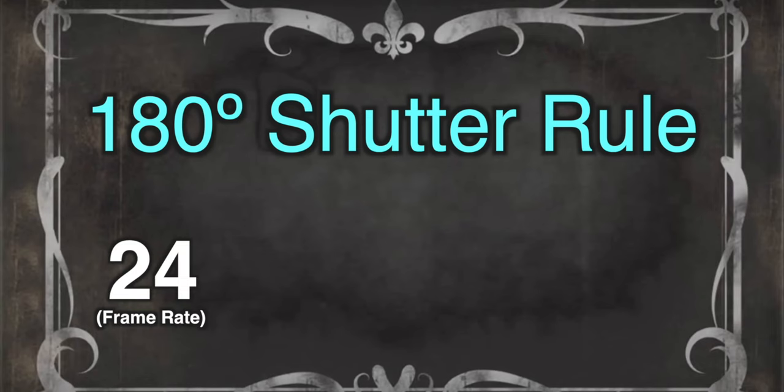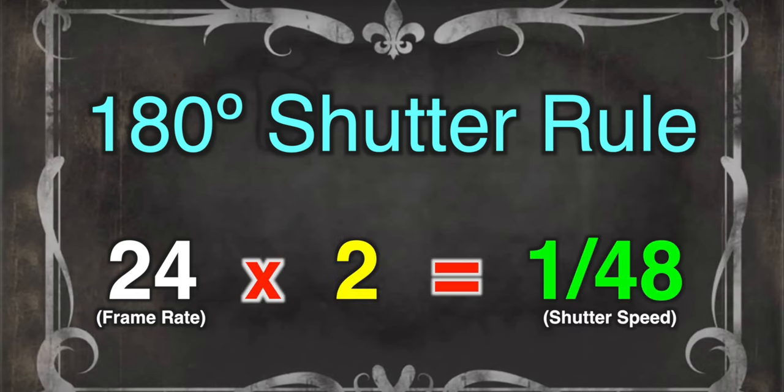Another thing I like about cinema cameras is the ability to use shutter angle instead of shutter speed. Shutter speed controls your motion blur, and what shutter angle does is allow you to set a 180-degree shutter so that whether you shoot at 24, 60, or 120 frames per second, it will automatically set the correct shutter speed — which is double the frame rate. That's one less thing to think about when switching between frame rates, because the shutter angle will automatically maintain that cinematic motion blur look at whatever frame rate you use.